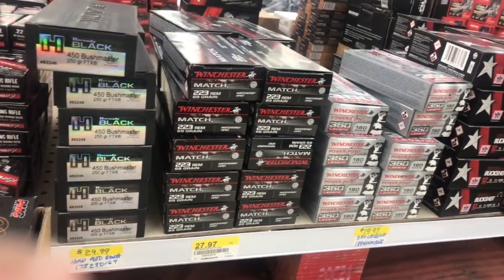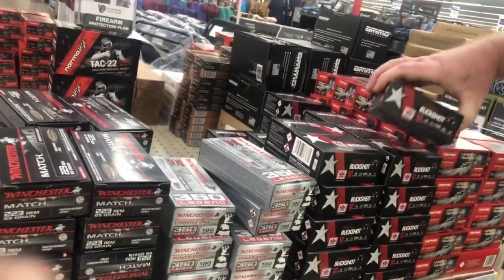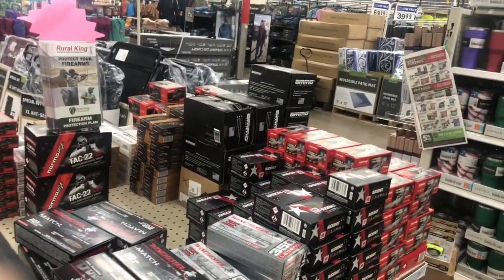180 grain — I don't even see my Wolf. There's this new defense ammo. Let's go in the back and see what else they've got.